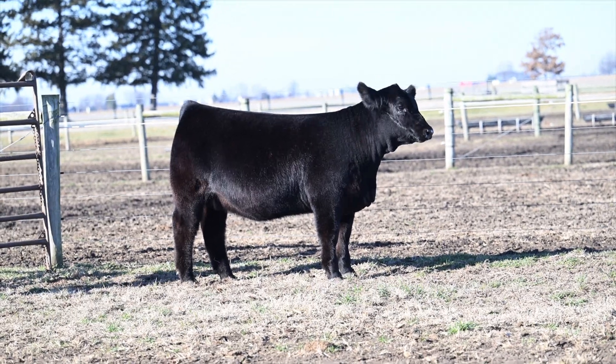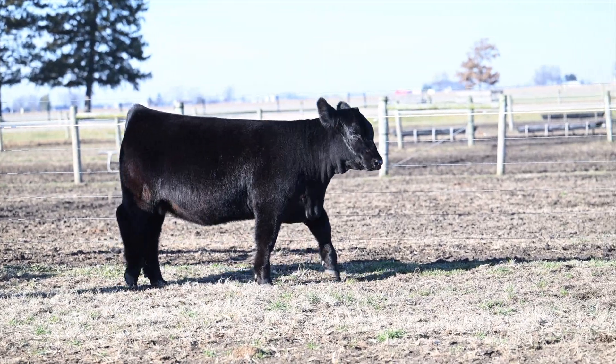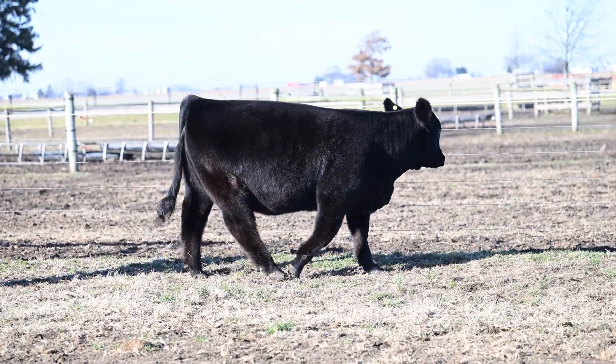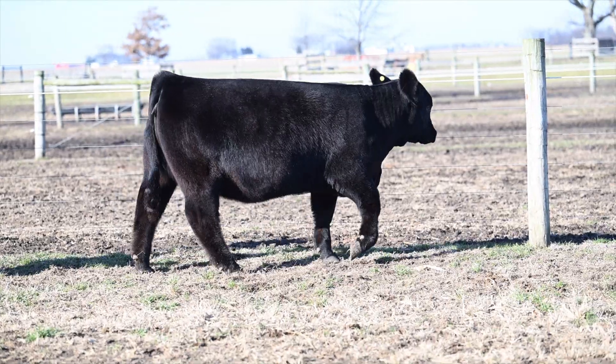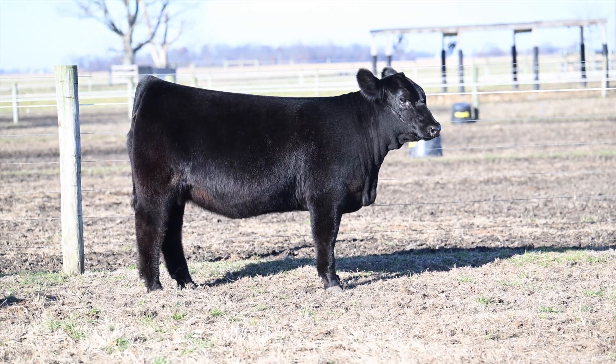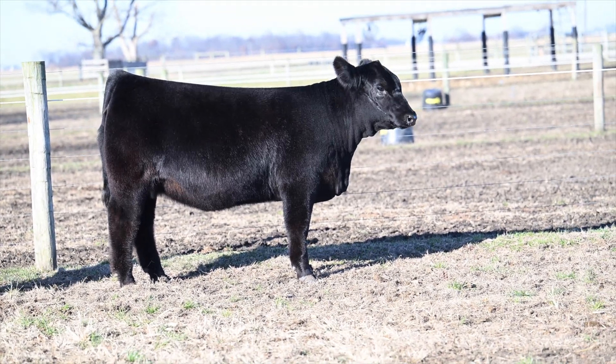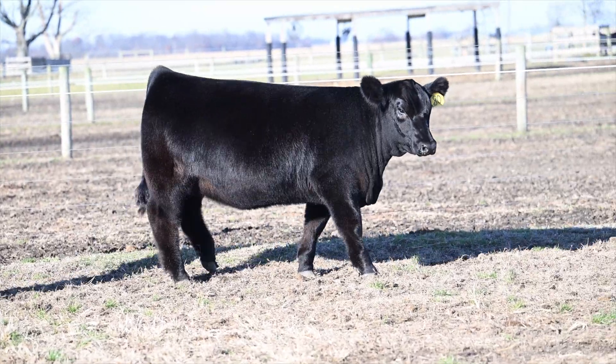There's nothing chintzy about this heifer from nose to tail and top to bottom. She's hairy, she's really good, soft haired, and she's got a super smooth, attractive, angular, well-balanced look. But there's nothing chintzy about this thing, and she's a growthy, performance-oriented, longer-bodied heifer, but she has packed it on every day of her life.